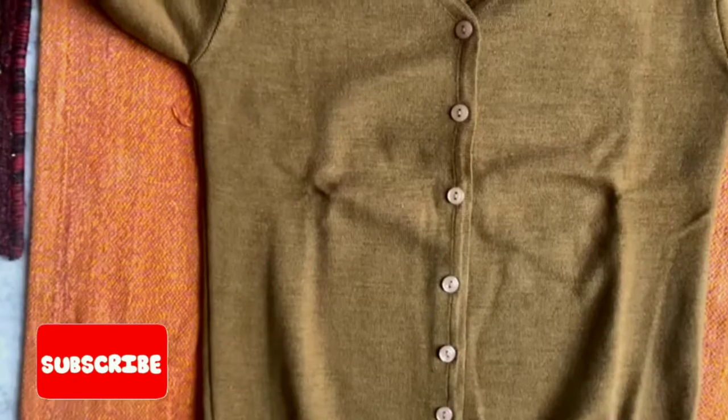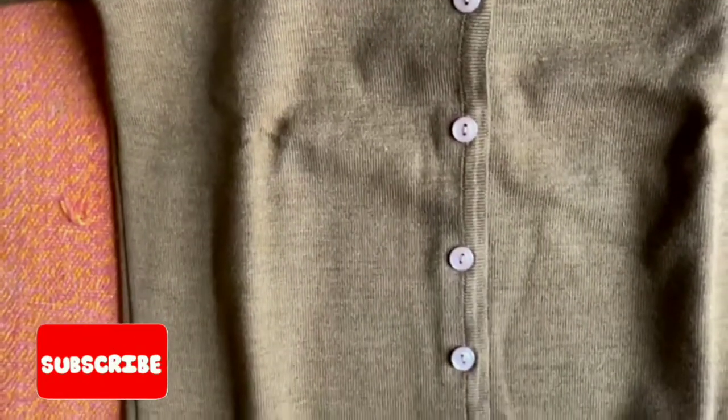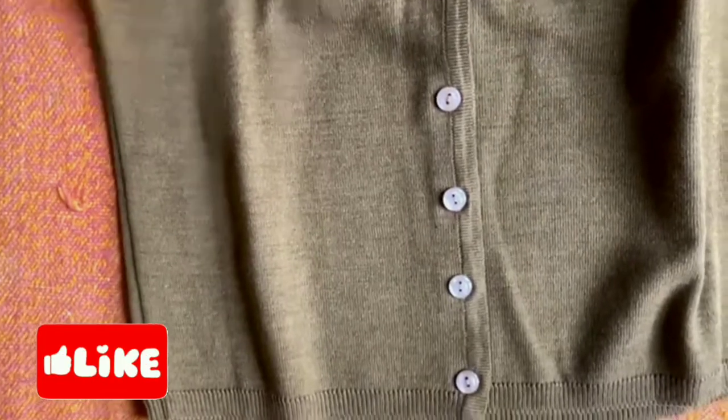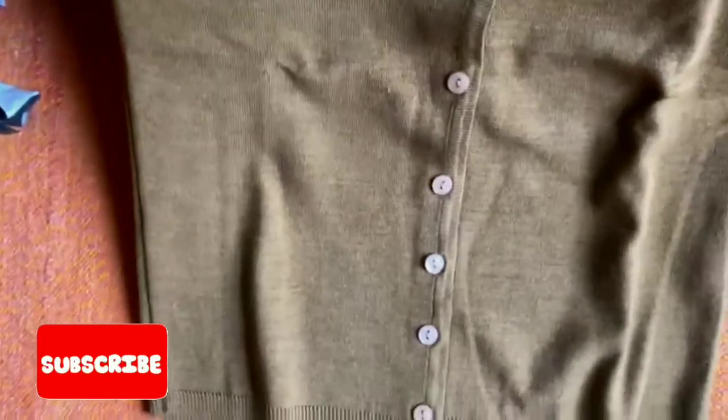So just go for it. This is an Oswal branded cardigan with the finest of knitting, and the color will match all outfits. So just go for it.